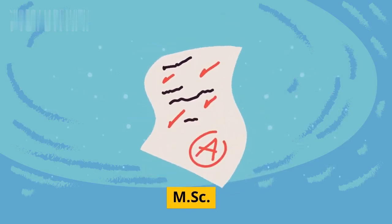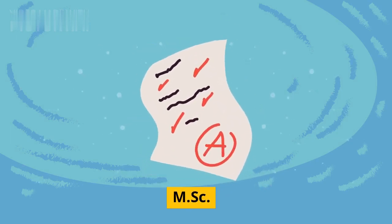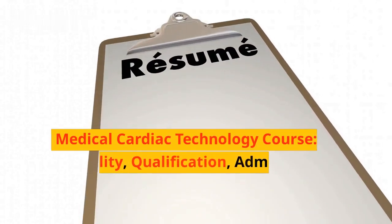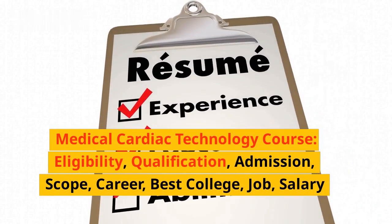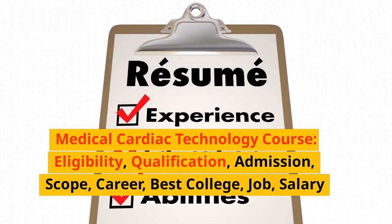MSC Medical Cardiac Technology Course: Eligibility, Qualification, Admission, Scope, Career, Best College, Job, and Salary.